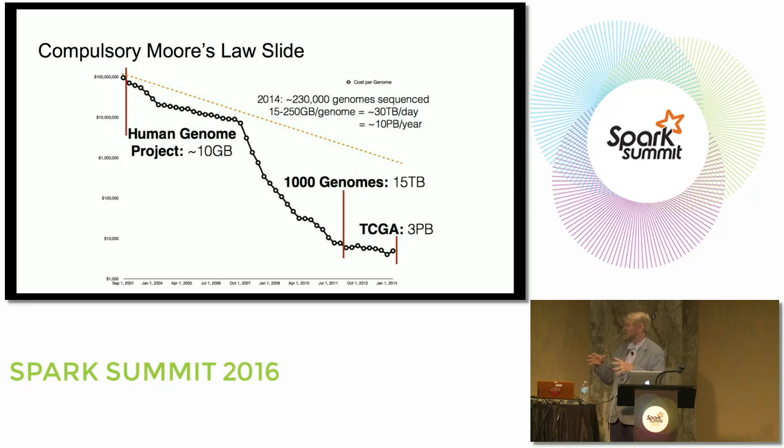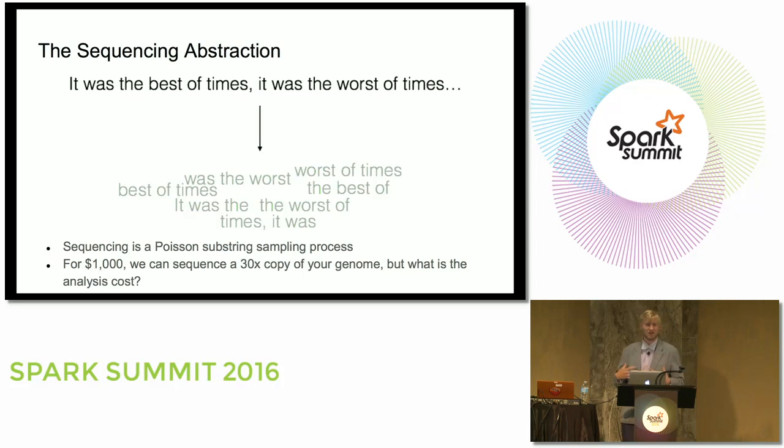Moore's Law is not falling anywhere near as fast as our data analysis costs are going. I work on the variant analysis problem — going from raw sequence reads to genomic variants.